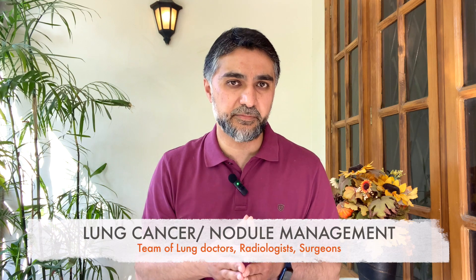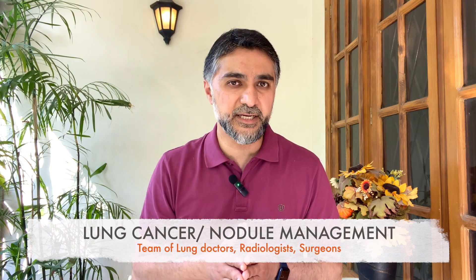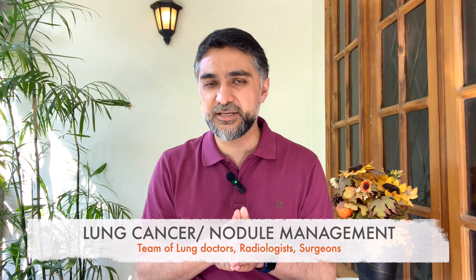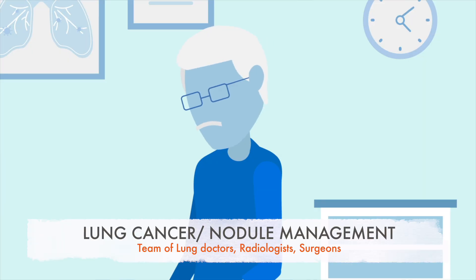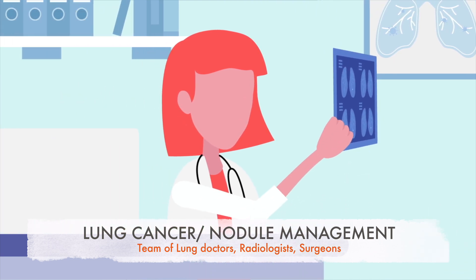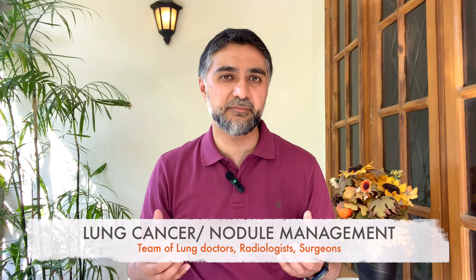Many hospitals offer a comprehensive lung cancer program and a lung nodule management program, so you don't have to worry — they will track your progress, track your risk, and give you recommendations. They also have a team of experts, including radiologists, pulmonologists for bronchoscopy, and surgeons, who can come up with the best solution for your case.